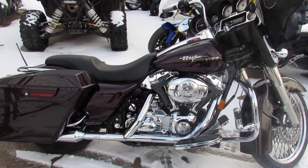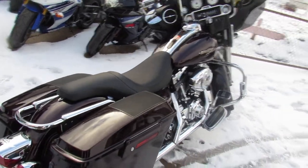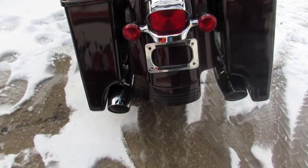Hey guys, ApprovalPowerSports.com here doing some videos on some Harleys. We just got into the showroom. Anybody looking for a used Harley Davidson, over 400 in stock here at Approval Power Sports.